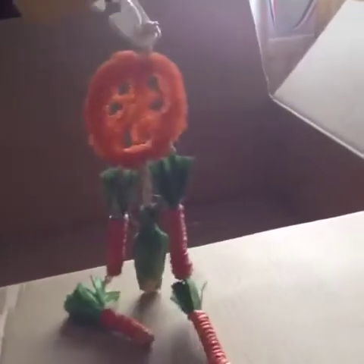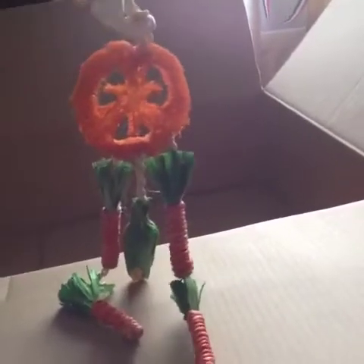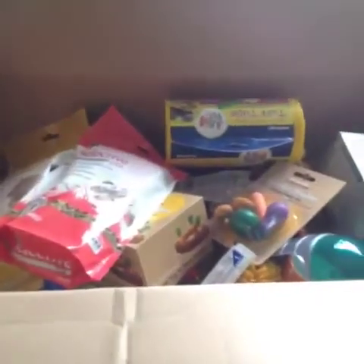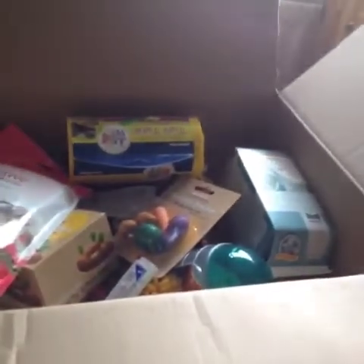Last of all I got this Rosewood Boredom Breaker carrot dream catcher. Boredom Breaker did make one before but it didn't have the extra carrots on it. I got this for the rats and I think they'll really enjoy it. Thank you guys so much for watching — hope you enjoyed and I'll see you guys all next time, bye-bye!